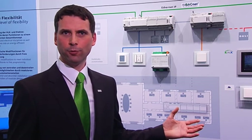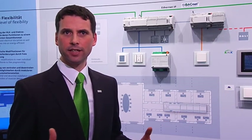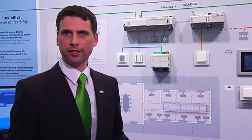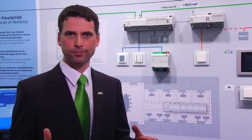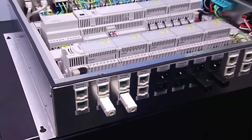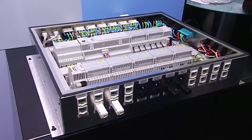Extensions or changes of room usage can be made easily and fast, thanks to the system-layered architecture and a uniform tool. This results in significant cost savings in the life cycle of a building. A smaller number of components and simplified wiring inside the installation box cuts planning and installation time, reduces the amount of space required, and increases system availability.